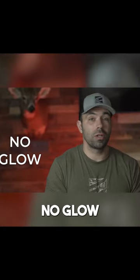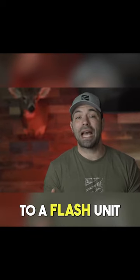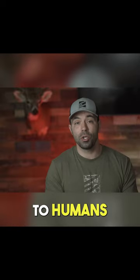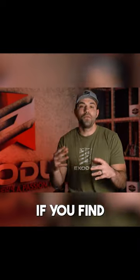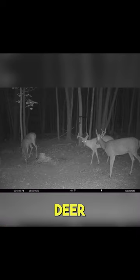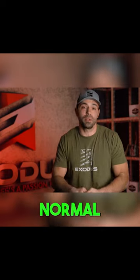Black flash, no glow, invisible glow, blackout — all these terms just refer to a flash unit that is operating on a 940 nanometer wavelength. It's invisible to humans, it's invisible to mammals. If you find yourself in either scenario, don't panic. You're not spooking deer. The wool hasn't been pulled over your eyes. What you are experiencing is totally normal in the trail camera world.